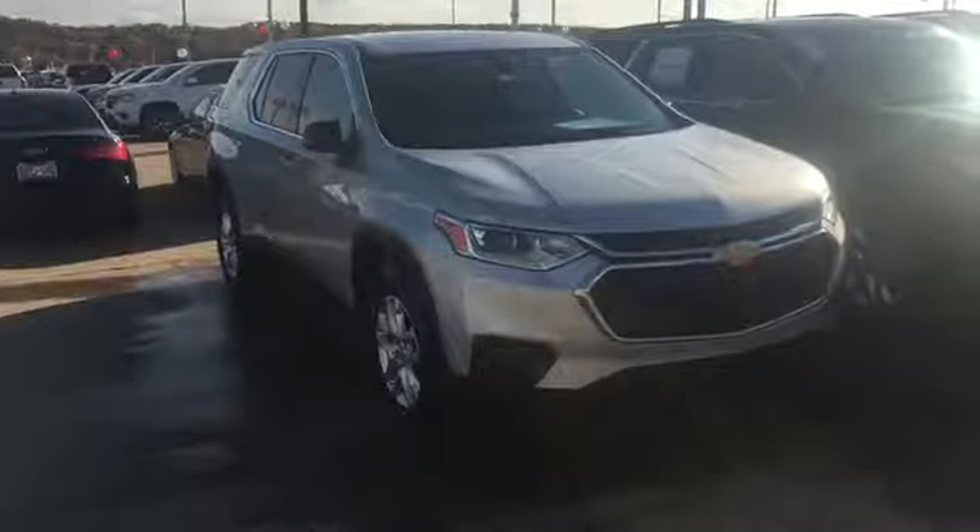Hi Cindy, this is Michael at Jim Glover Shed Down the River. I'm going to talk with Jason Coe a little bit about this Traverse. I want to show you a video of it right quick. This is a 2019.